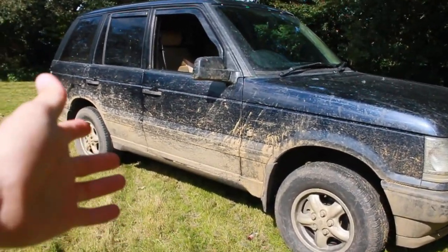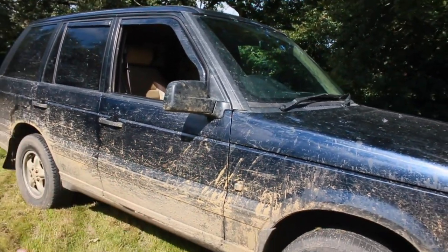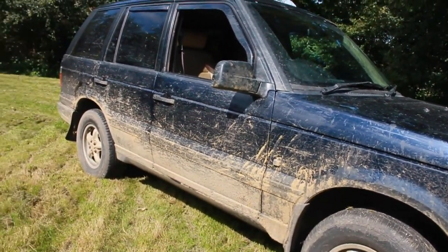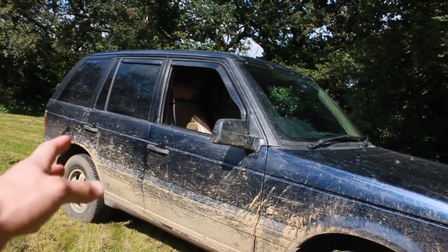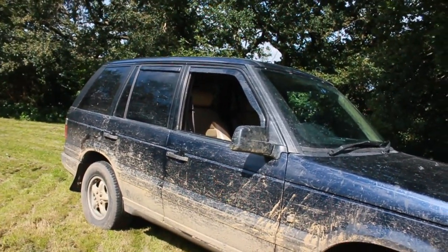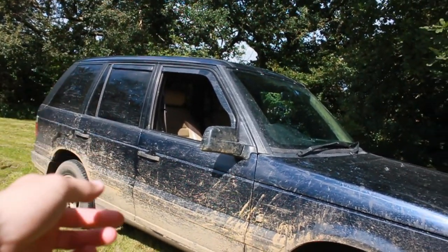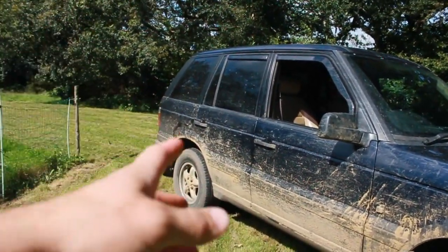So as you can see, it is a little bit muddy. I have already taken this off-road — I've owned it for just under two weeks now. Both me and Joe have now got Range Rovers, they're pretty much identical. His is one year newer and has a few little extras on it. His one's got coil suspension on it, this one's got Air Ride on it still, so I'm probably going to keep that.